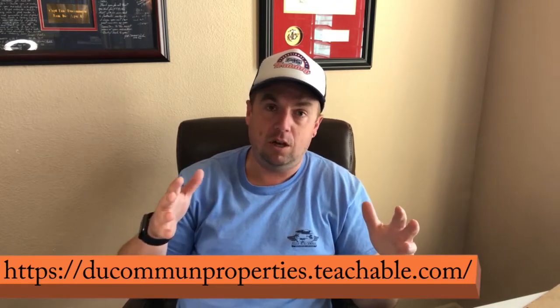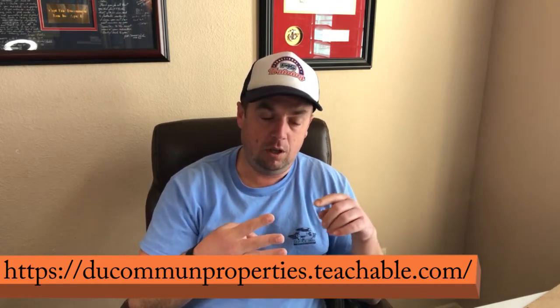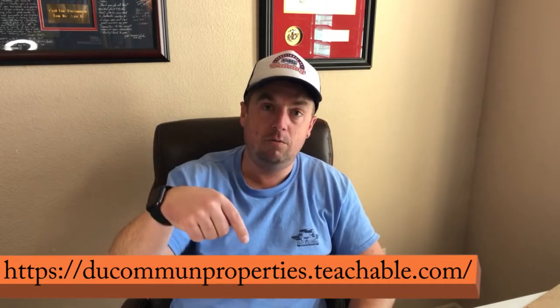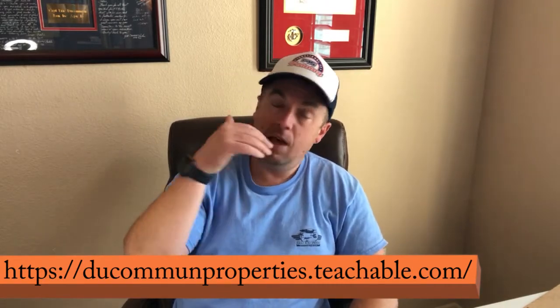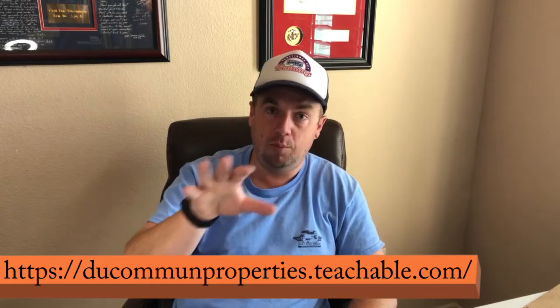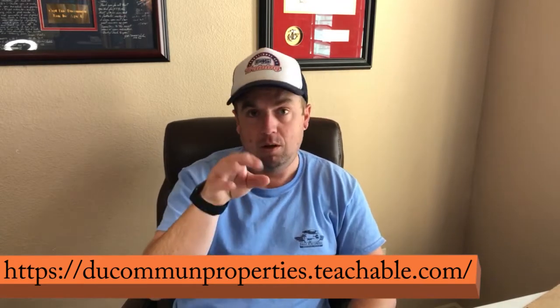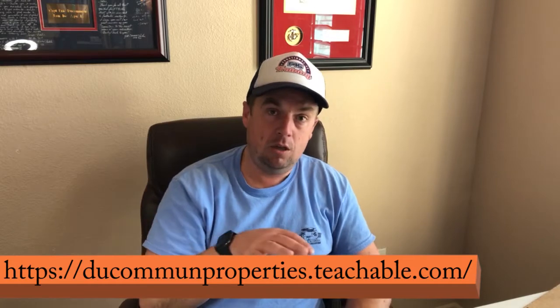Once you've closed on the house, you need to figure out how you're going to monetize it. Having several different exit strategies is the only way to go into a deal. What's best is going to depend on your goals with real estate investing. There are four big goals: equity pay down, cash flow, tax strategy, and appreciation. You can check out my course on Teachable below — it talks through each of those four goals, their pluses and minuses, and how you leverage them.